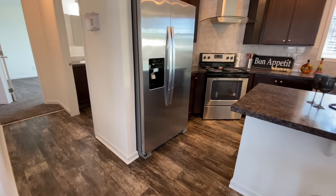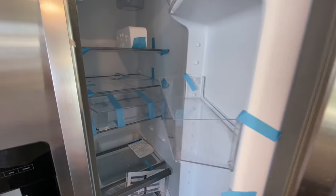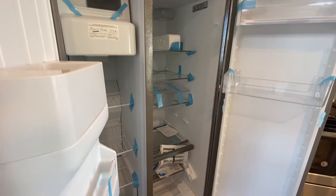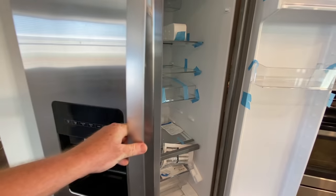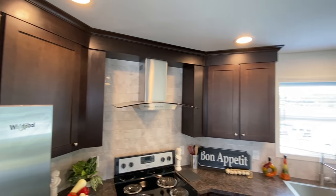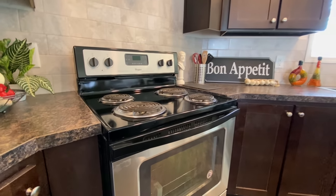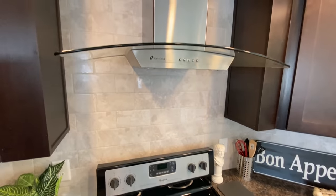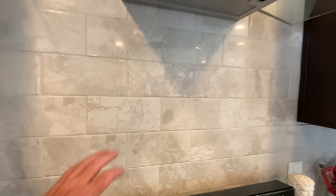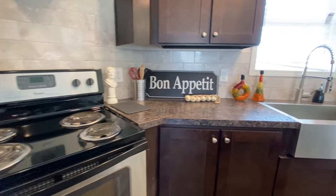Coming into your kitchen, we're going to go ahead and start over here by the refrigerator. Y'all should have seen that refrigerator in the last one — humongous, huge. Then the cabinets go all the way up to the ceiling, all the way around. And then you have your stove with a range hood. And then you've got some tile backsplash that goes all the way around the counter space.